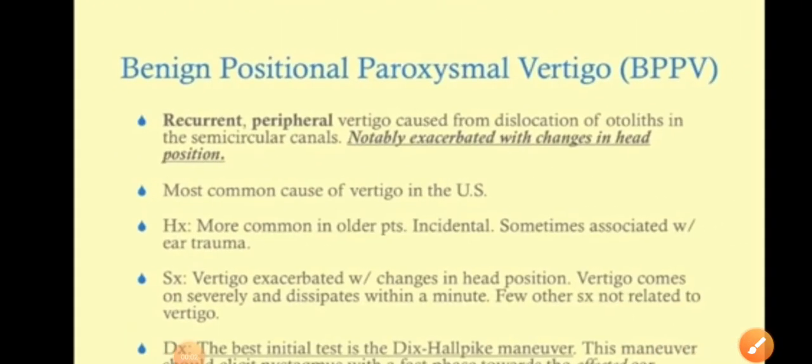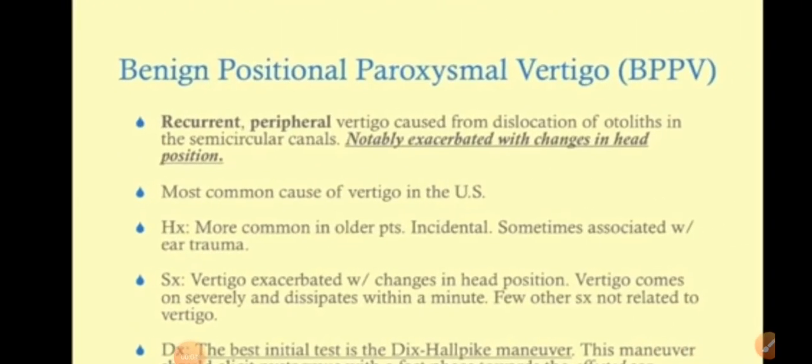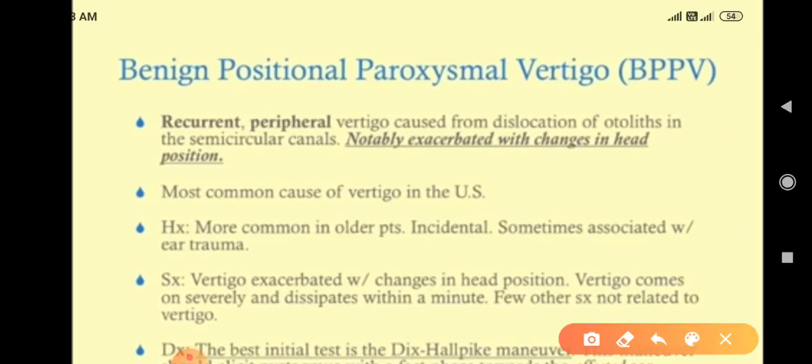Good morning doctors. Welcome again. Today we are going to discuss about benign positional paroxysmal vertigo.